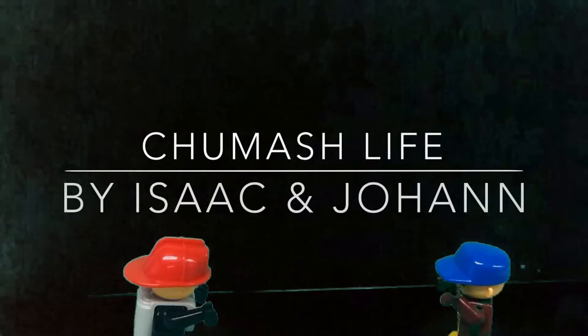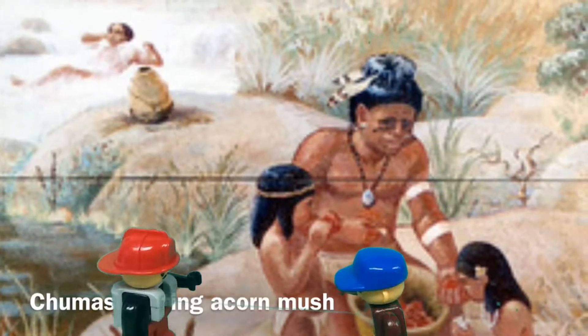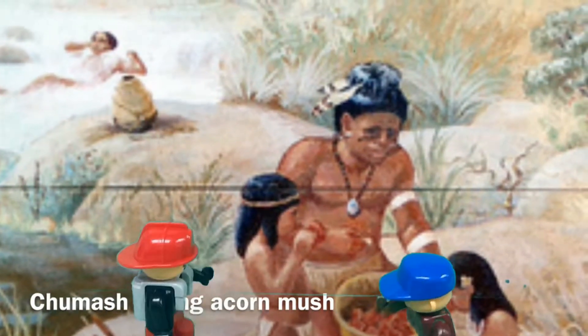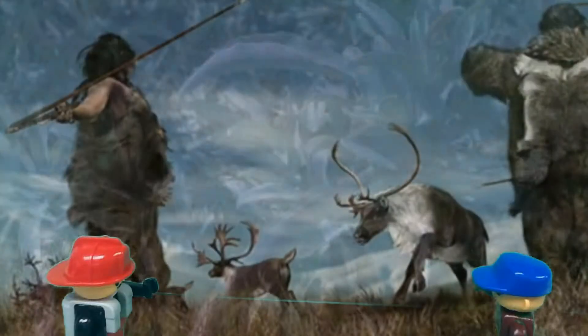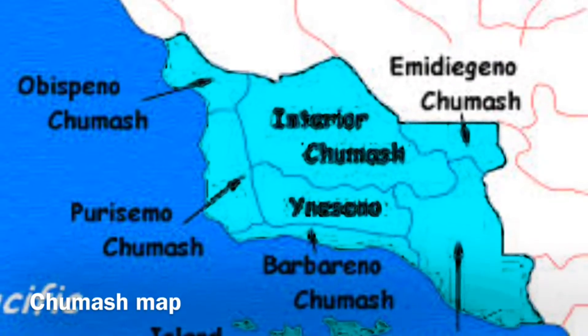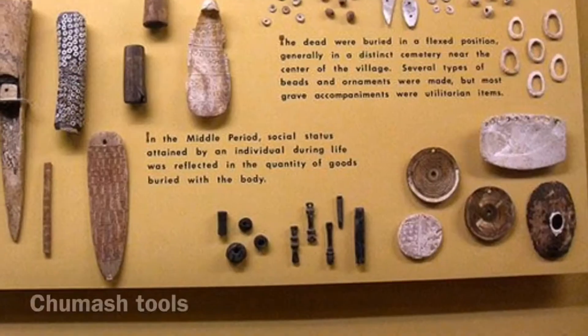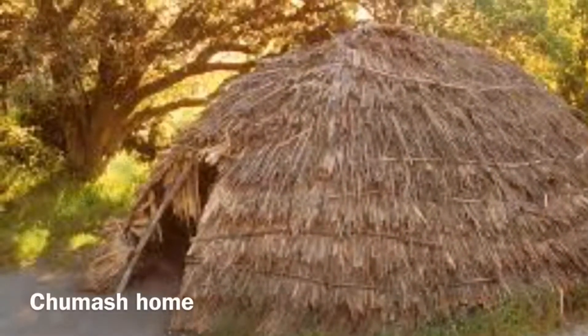Chumash Life by Isaac and Johan. Chumash eating acorn mush. Chumash medicine materials. Chumash hunt. Chumash map. Chumash tools. Chumash ap.